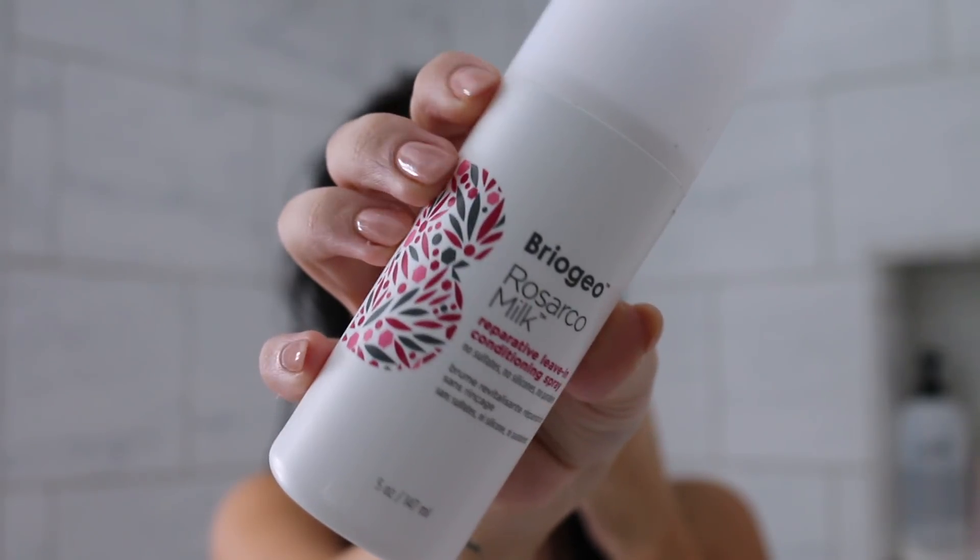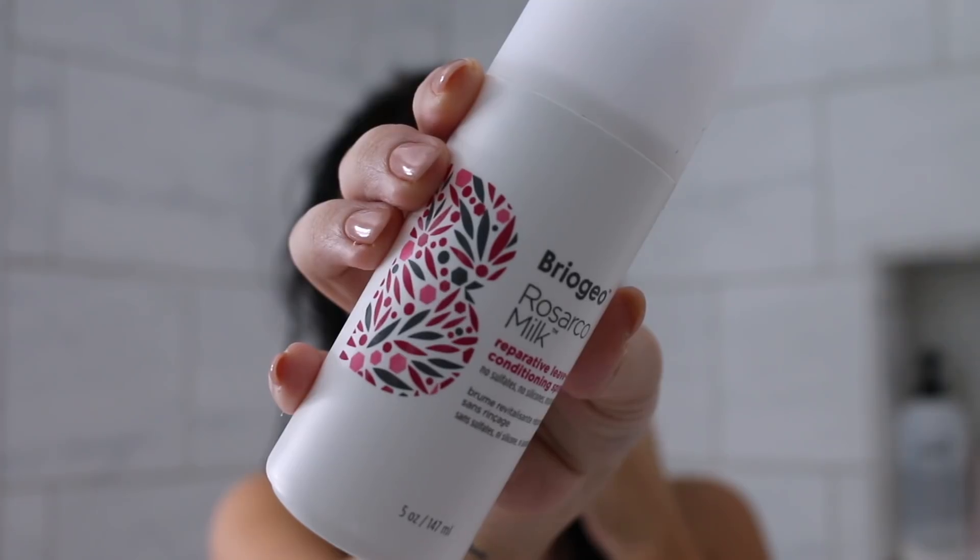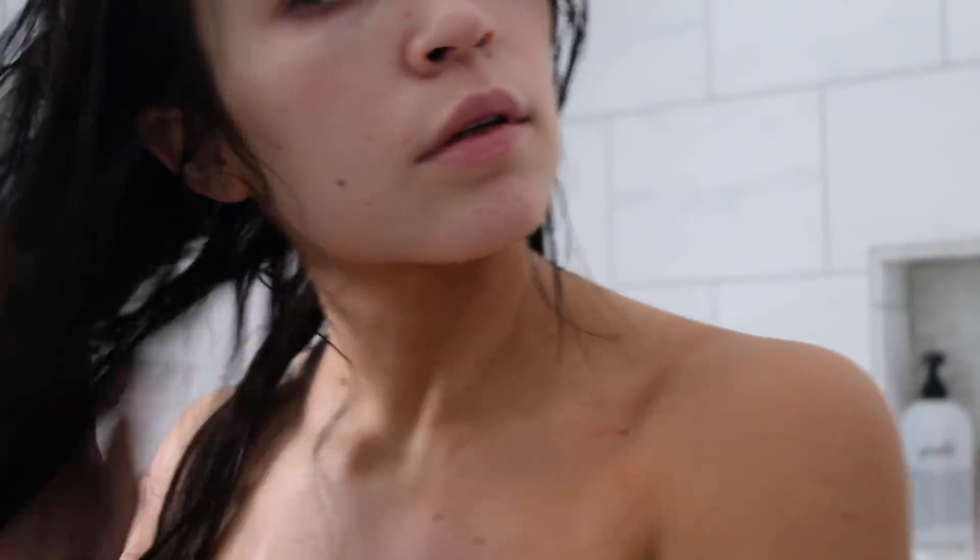Next up is a product I use when I get out of the shower. This is the Briogeo Rosarco Milk Reparative Leave-In Conditioning Spray — no sulfates, no silicones, no parabens. Before this I was using the Aveda Damage Remedy Daily Leave-In Treatment, but I ran out and I feel like this is really similar, and I like the smell of this one a lot better. I spray it on my hands and run it through my hair rather than spraying directly to avoid too much product. It has rosehip oil, argan oil, coconut oil, and vitamin E to combat dryness, restore shine, heat protect, and strengthen hair from root to tip. I love a leave-in conditioner that also acts as a heat protectant — one less product to layer on. I put this on and leave it alone until I'm ready to brush.